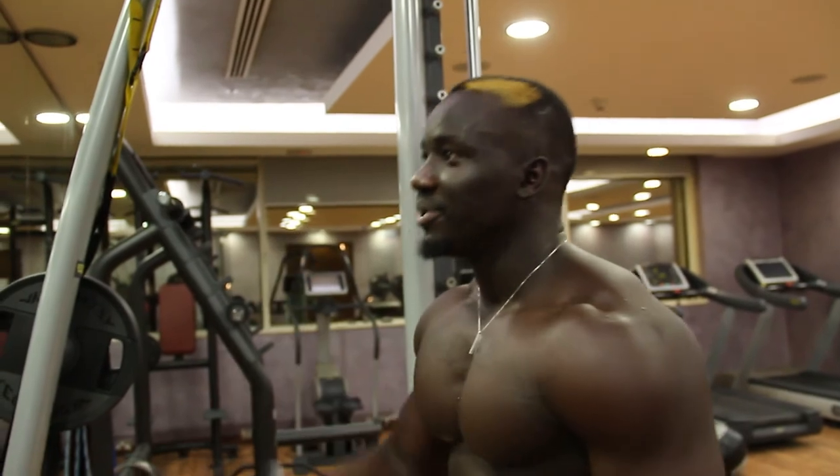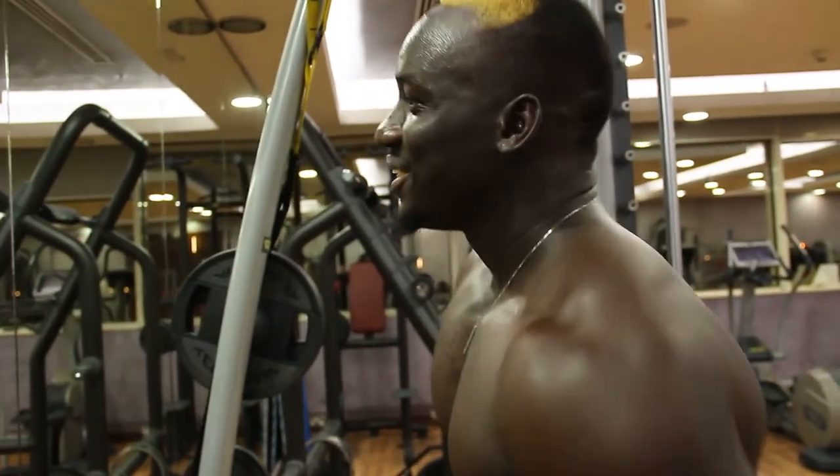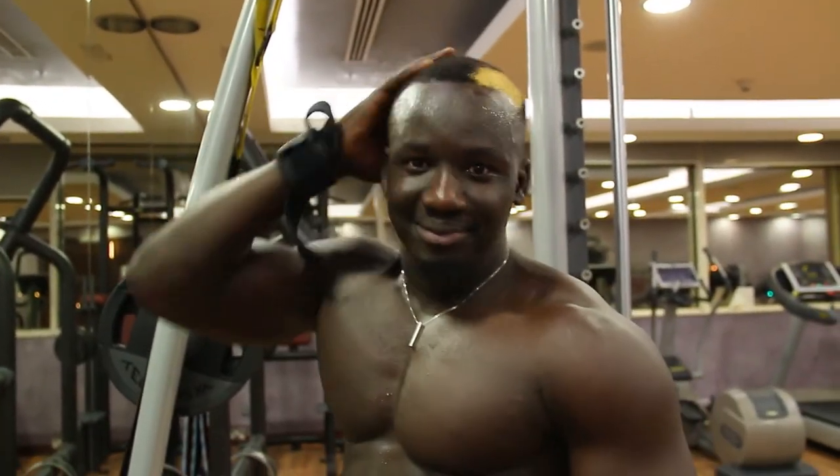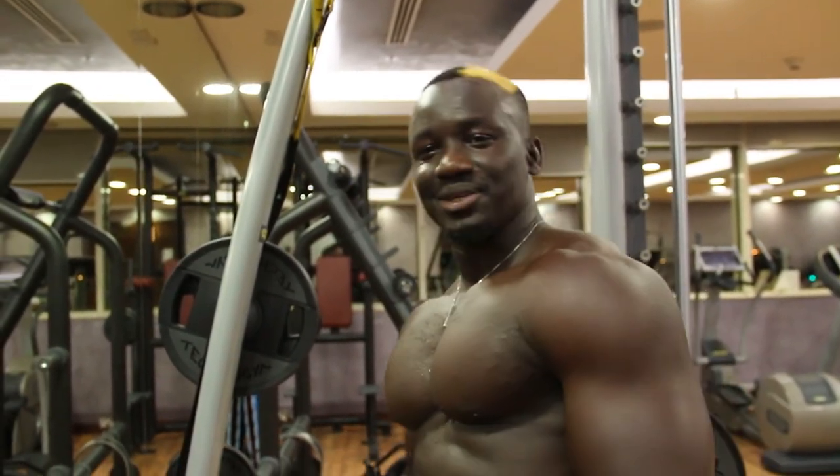That's my new style — just felt like doing something different, a little bit of a change. It's been the same old, same old. Next time I'm going to go full color — maybe red, blue, green, something like that. You never know what I'll do, so just stay tuned.